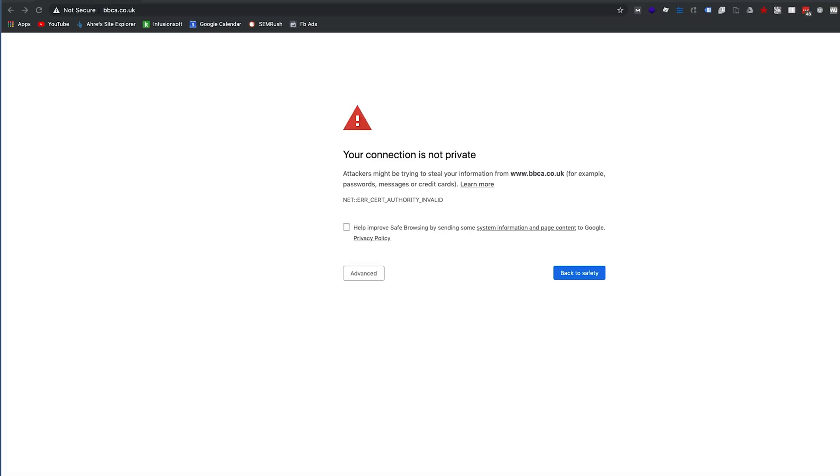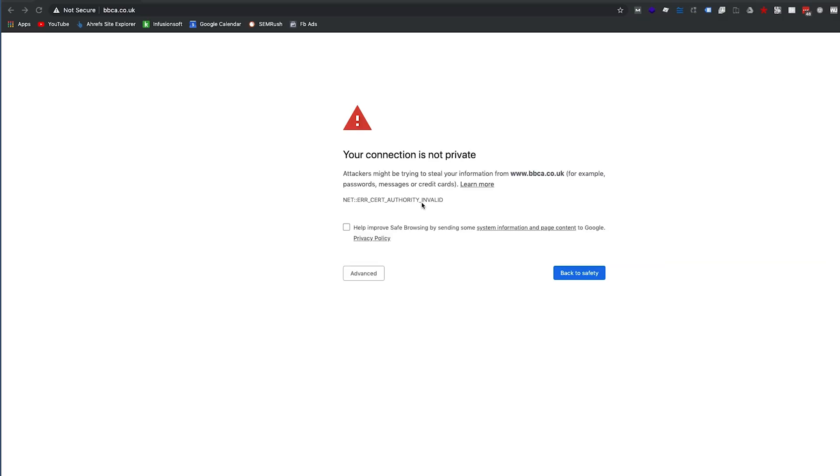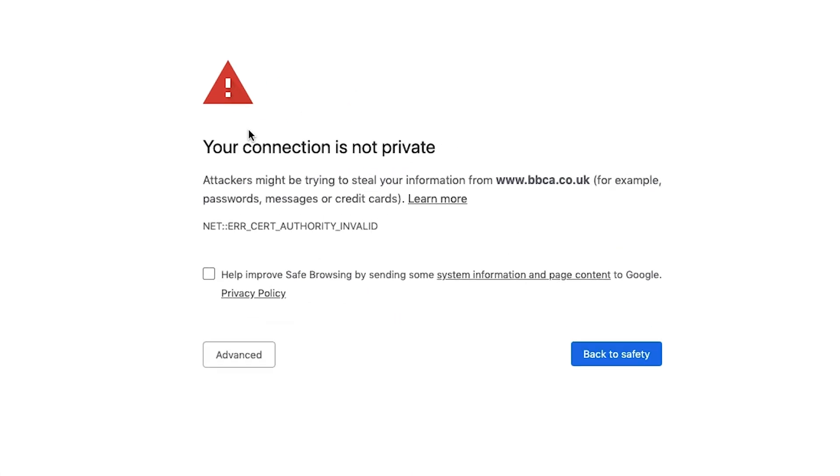Fix number one is something called an SSL certificate. This is such a basic thing to do. What you see on the screen here is not a good user experience. This is a website we have no affiliation to. I apologize if you own this website, although you really should be apologizing to the world for this criminal sin which is not having an SSL certificate on your site. You can see the sort of error message that Google Chrome can throw if you don't have an SSL certificate on your site.